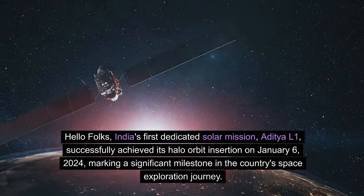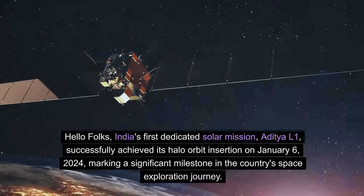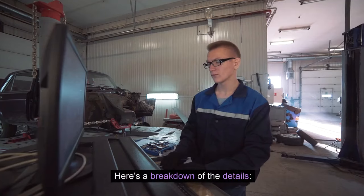Hello folks. India's first dedicated solar mission, Aditya L1, successfully achieved its halo orbit insertion on January 6, 2024, marking a significant milestone in the country's space exploration journey. Here's a breakdown of the details.